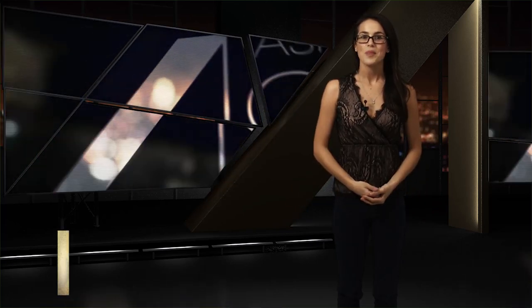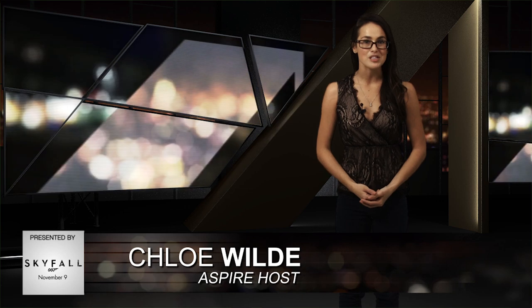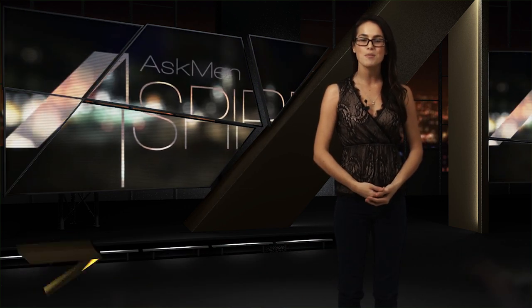So that's it for this week's Aspire. As always, if you're watching us on YouTube, be sure to comment on any mind-blowing products you may have come across. Don't forget to subscribe using the annotation above, and we'll see you next week for another luxury-packed episode of Ask Men Aspire.